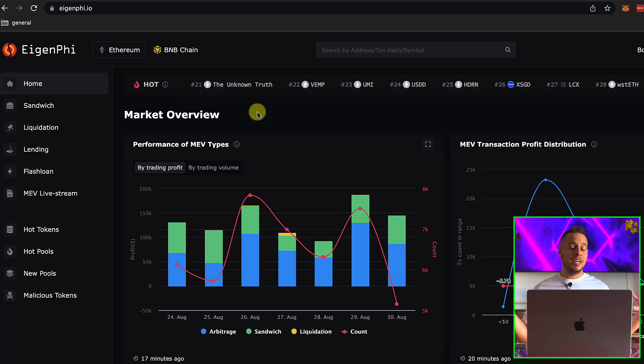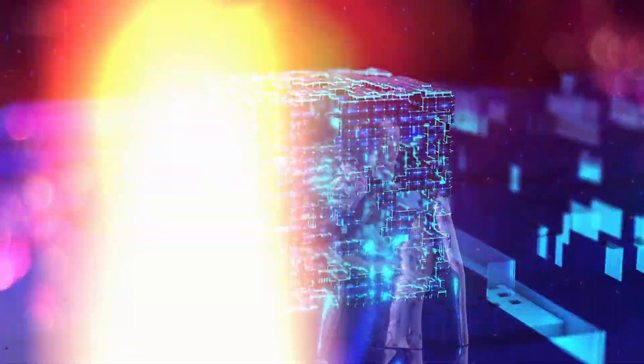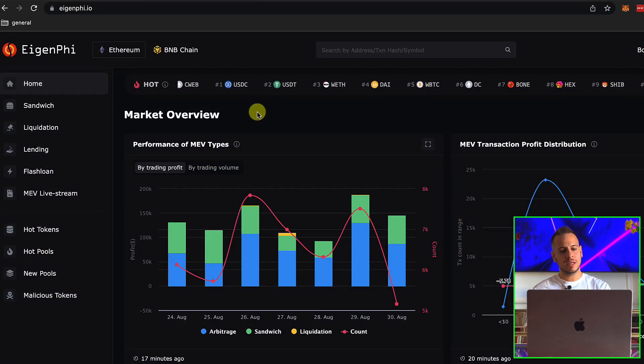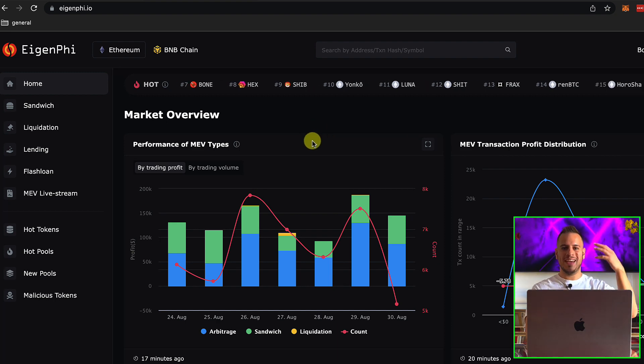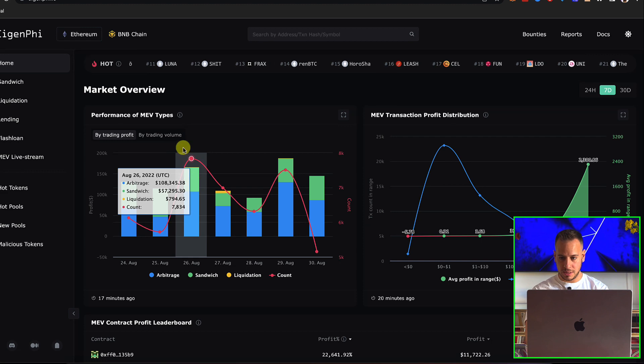MEV bots basically maximize their mining or validation capabilities in order to extract the maximum possible value for every block. How they do it? They use DEXs, AMMs, and different techniques like sandwich attacks, liquidations, lending, and flash loans in order to win trades and earn money. And this website shows it perfectly.